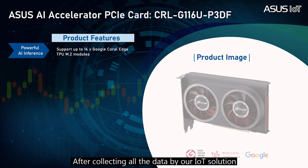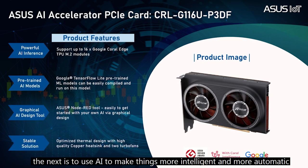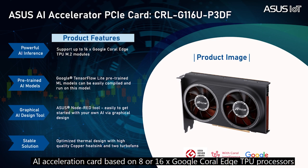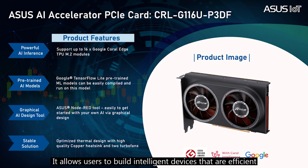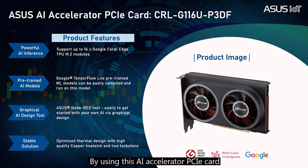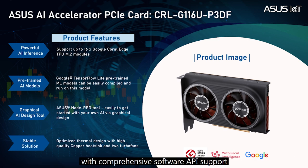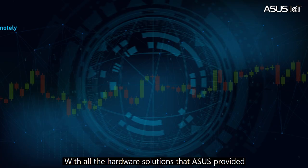After collecting all the data through our IoT solution, the next step is to use AI to make things more intelligent and automatic. The AI accelerator PCIe card ASUS designed is a full-height, half-length PCIe Gen 3 AI accelerator card based on 8 or 16 Google Coral Edge TPU processors. It allows users to build more intelligent devices that are efficient, private, and ideal for edge AI inference. By using the AI accelerator PCIe card, you can enjoy pre-trained AI models from the Google Coral team with comprehensive software API support, as well as the graphic AI node-rate design tool from ASUS.